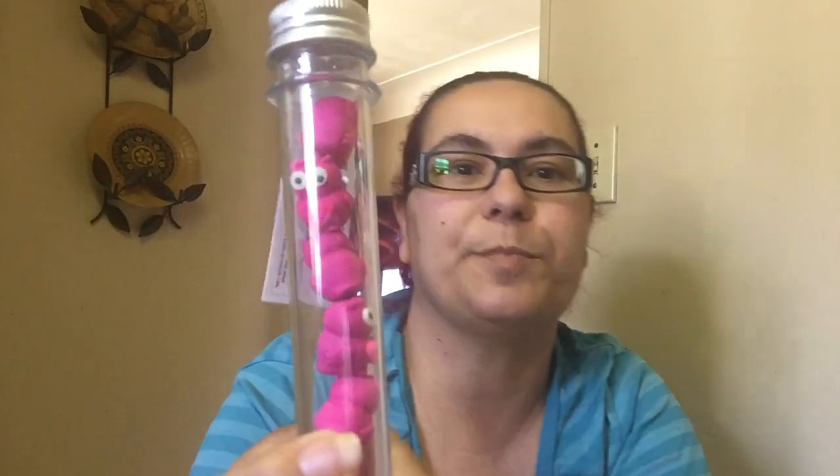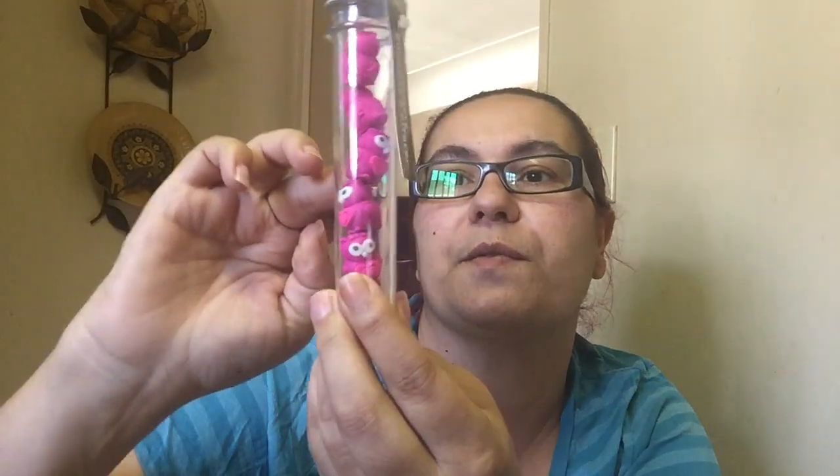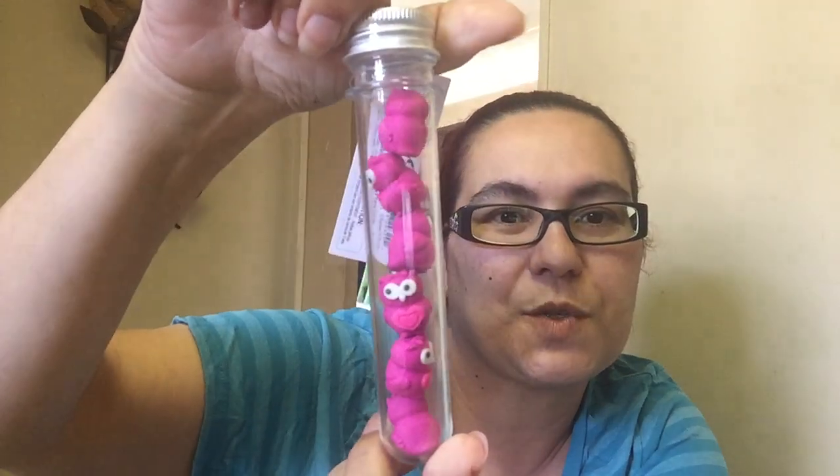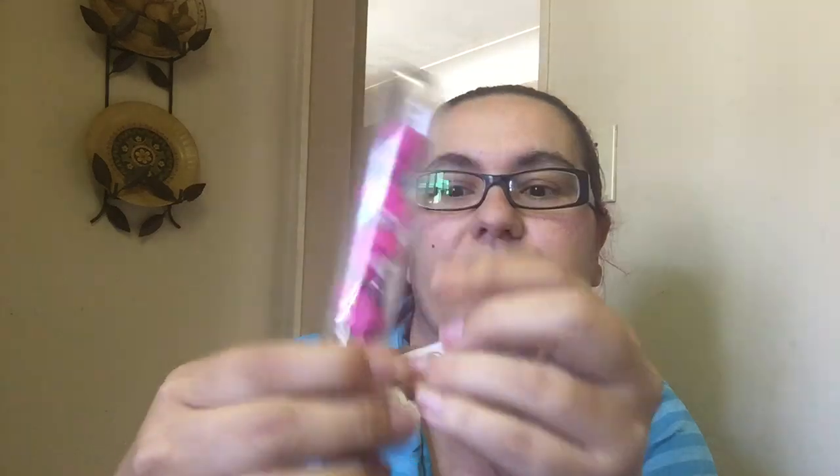And guys, I picked up these — they are so cute. They're erasers, little owls in a little beaker. Look how cute that is. It comes with six of them. I love owls and I love the color pink too. It looks so cute, and I paid $1.50.